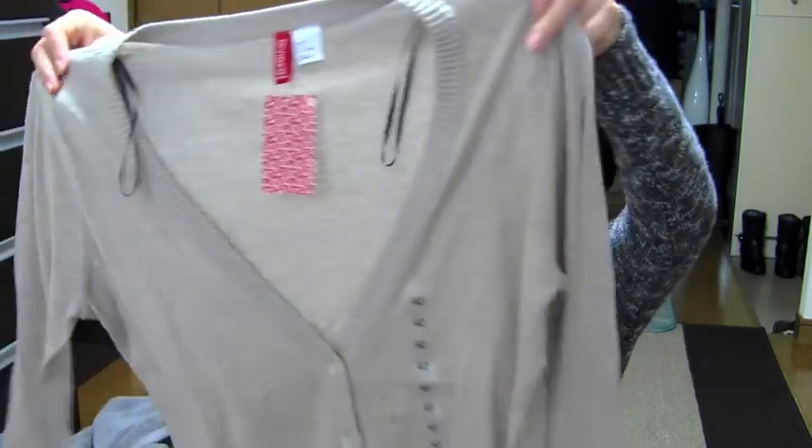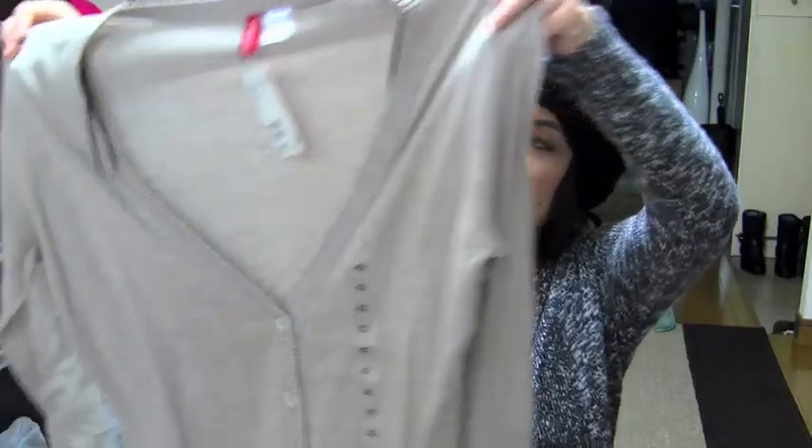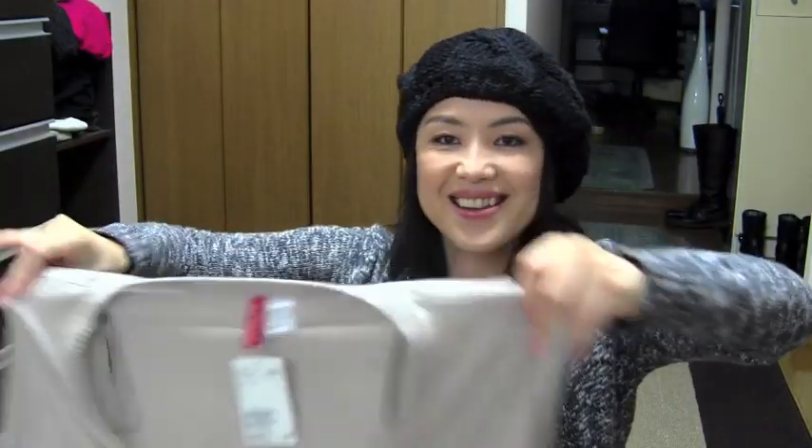Just because I love the cardigan so much, I decided to get another color. This is like a beige — it's really neutral and it goes with everything. So I got that. I tend to buy the same style clothes in different colors — I don't know why, but I tend to do that.